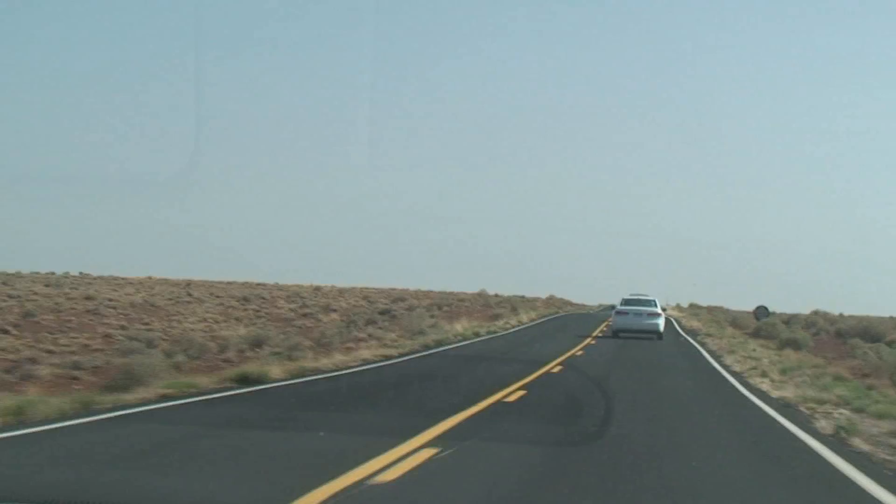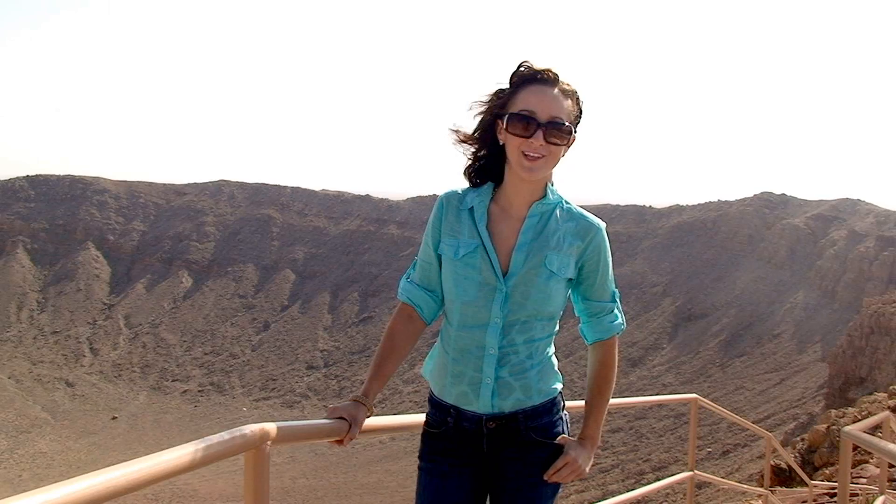Imagine what would happen 50,000 years ago. A giant metal ball 150 feet wide, weighing several hundred thousand tons, came streaking through the atmosphere at 40,000 miles an hour and came smashing down right into the desert. Now what do you think that would look like? It would probably look something like this.